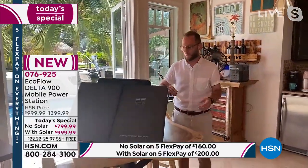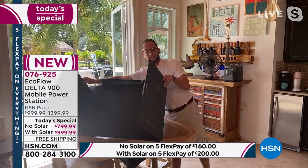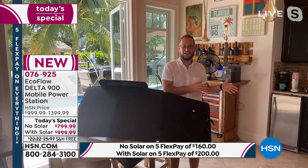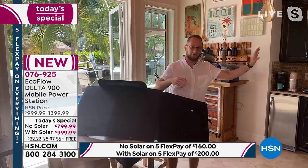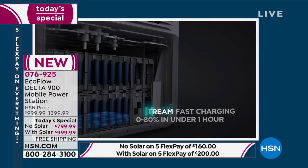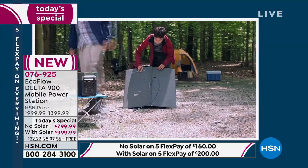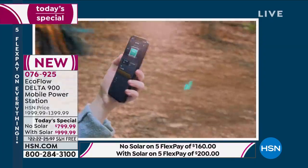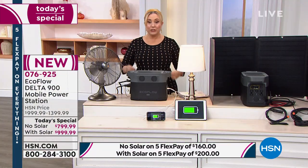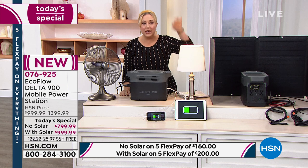In an emergency, gas and propane are the first things to go — you pull up to the gas station and there are a thousand other people there. With the solar panel connected, this becomes a solar generator providing sustainable power for weeks on end. It can power your refrigerator, anything up to 1,400 to 1,800 watts including heating elements like a hair dryer, rice cooker, or induction burner, and also your router to keep the internet going.